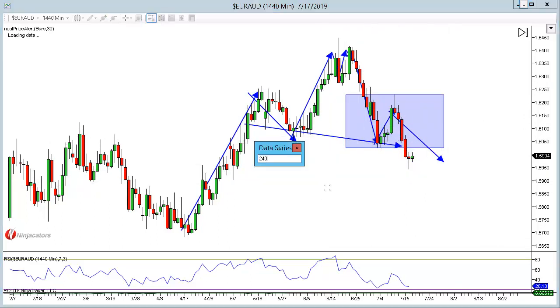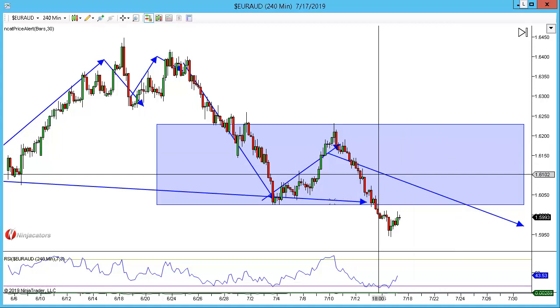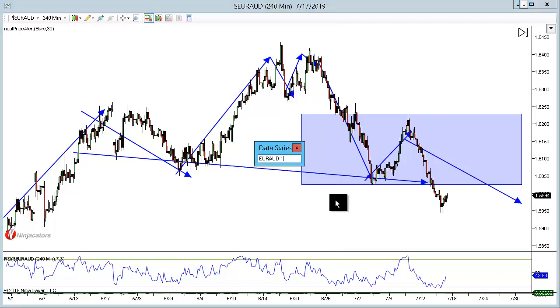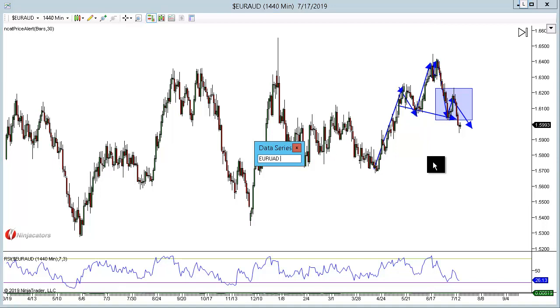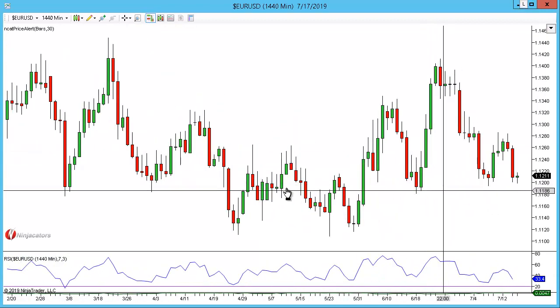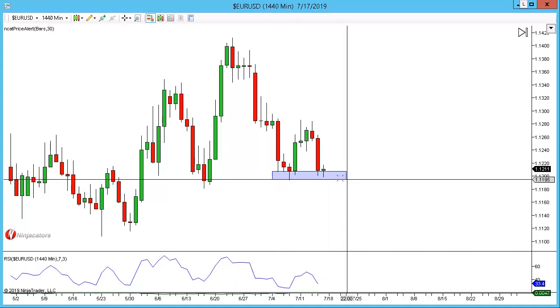Dropping to the 240 on euro/Aussie, there really isn't a great deal here, so just looking for a pullback and a shorting opportunity. Moving on to euro/dollar — there really isn't a great deal either to be honest. We're down within this structure level here, so it's plausible we could see a reaction, particularly at the 1.1200 psychological number.